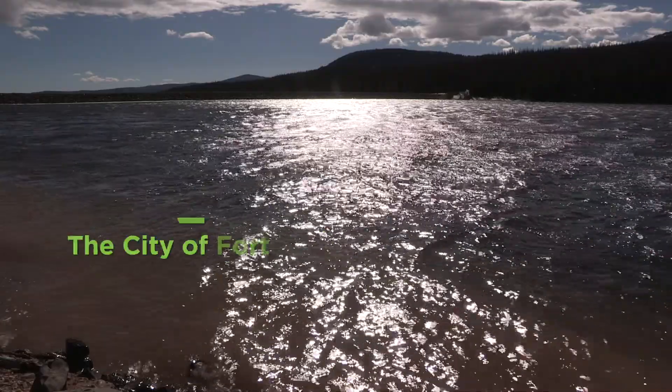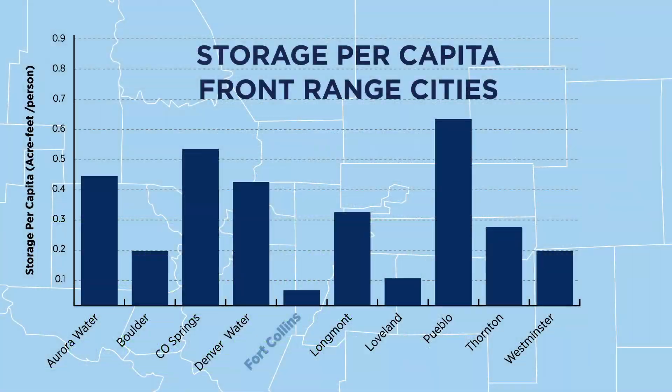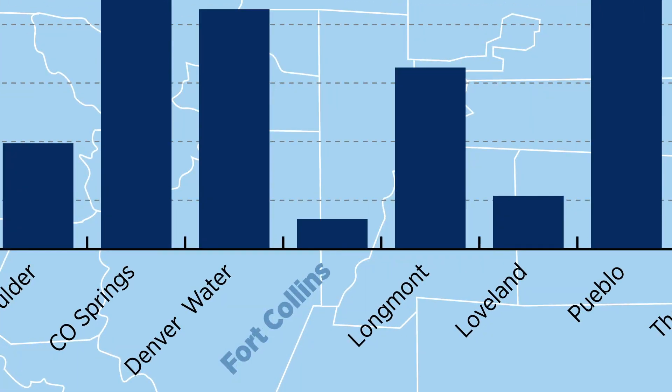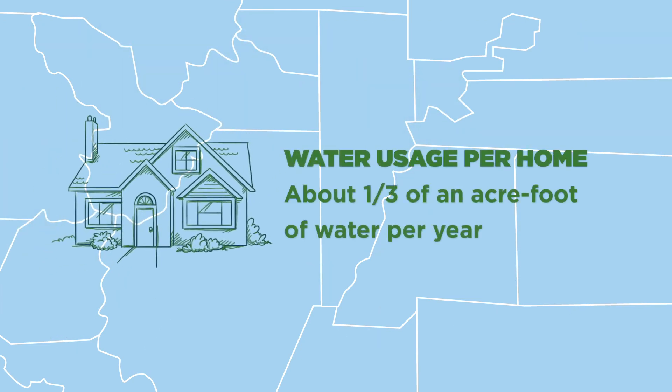We currently own very little water storage — about 7,100 acre-feet. That's a lot less than other communities along the Front Range. For reference, an average single-family home uses about one-third of an acre-foot of water a year.